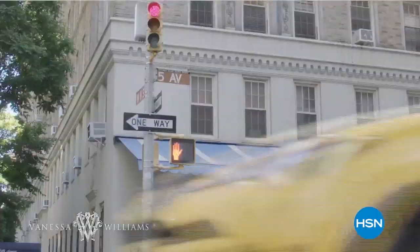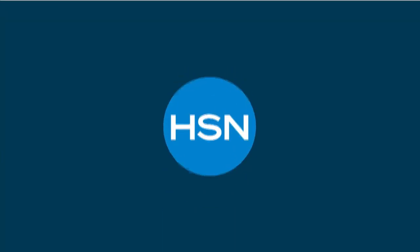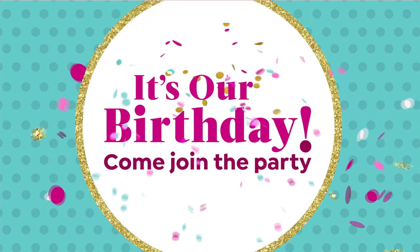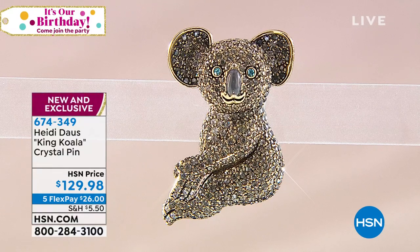Tomorrow is the premiere of Vanessa Williams's collection — an exclusive collection of relaxed yet elevated designs celebrating the beauty in every woman, thoughtfully curated and inspired by her own personal style, made for wardrobe building. We are looking forward to that special premiere. But right now we are celebrating our birthday with Heidi Daus — birthday shipping special: pay the highest price shipping once and everything after is half price shipping and handling all day today.